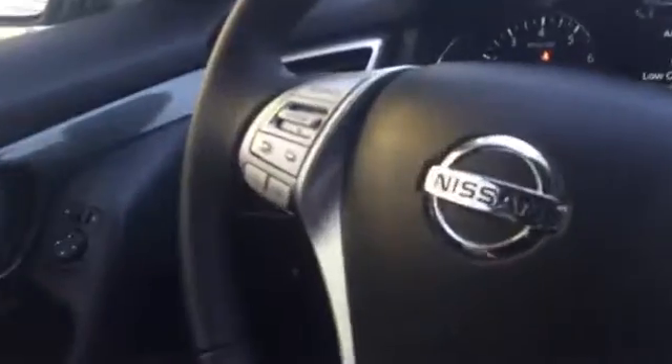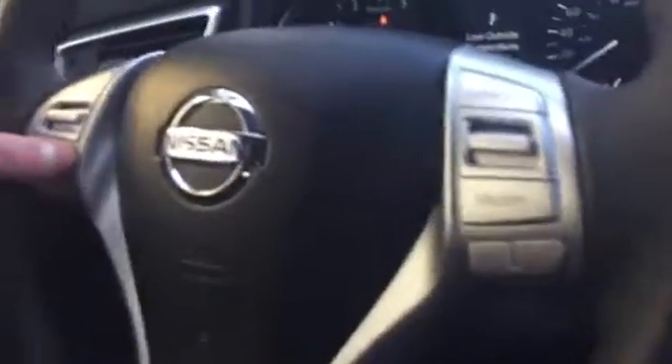We've got steering wheel audio controls, cruise control, and a programmable gauge cluster in there so you can put your range to empty, your tire pressure monitors — basically all the important information on the vehicle.